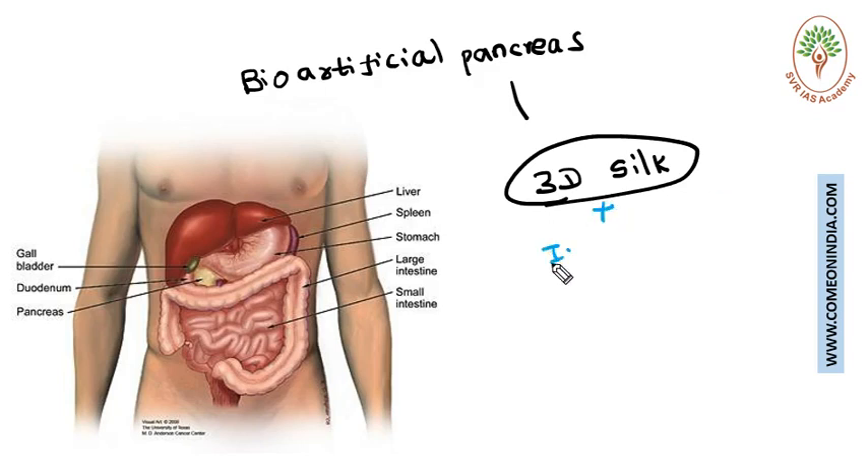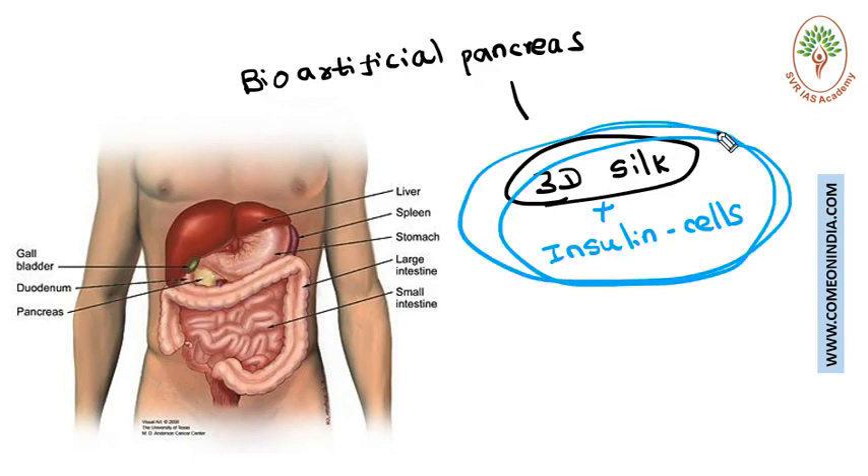The artificial pancreas is encapsulated with insulin-producing cells, so it is able to produce insulin naturally.